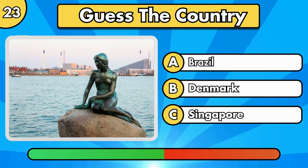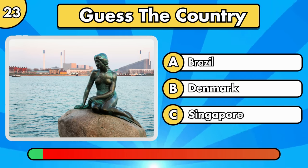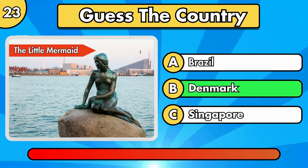Guess this easy one. The Little Mermaid, in Denmark.